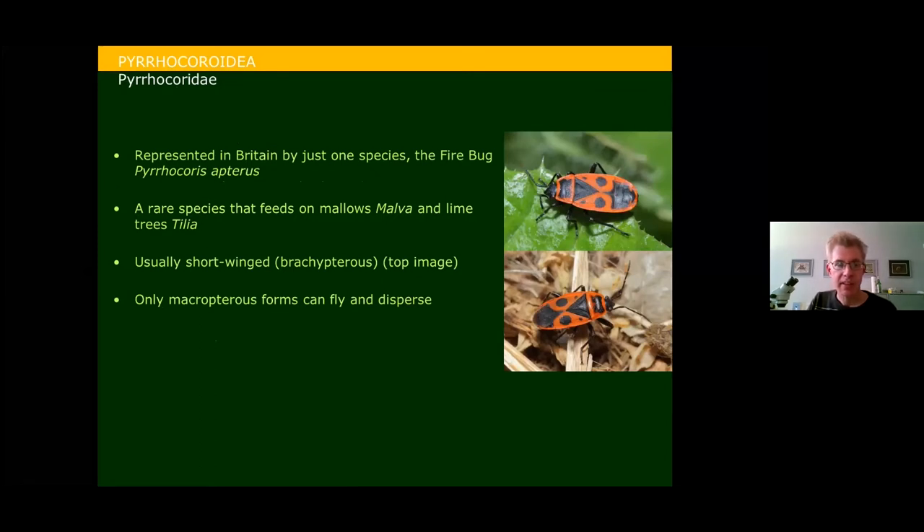In the Pyrocoroidea we have just one family, Pyrochoridae, represented by one species in Britain — the firebug, very black and red in colour, always a very rare species. It feeds on mallows, particularly tree mallow, and also oddly on the seeds of lime trees. It is usually short-winged and cannot fly, though it does sometimes produce macropterous forms with full wing membrane — only these forms are able to fly and therefore disperse effectively.